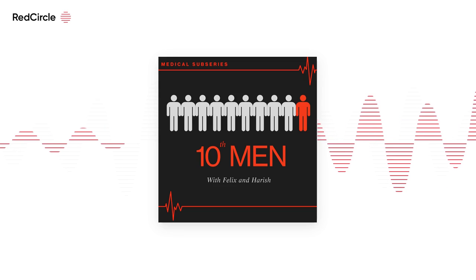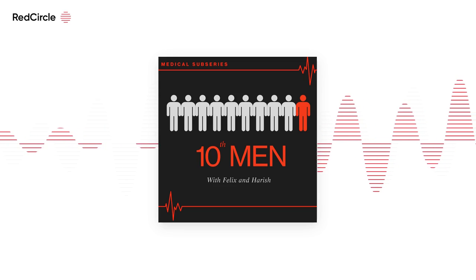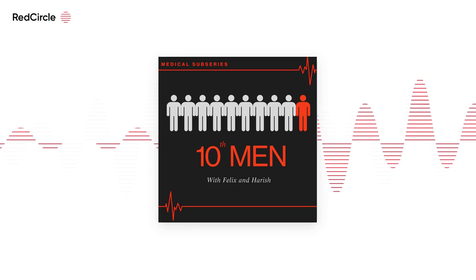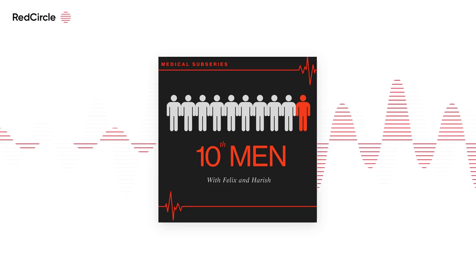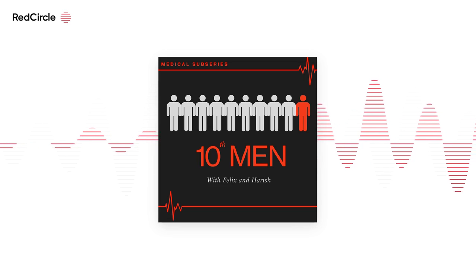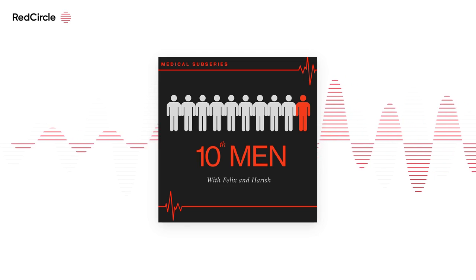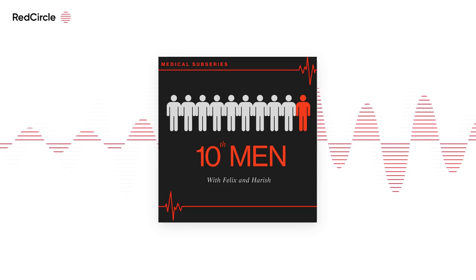There are two types of interviews. The first is the panel interview, where a series of doctors and professors ask you questions. The other type is Multiple Mini Interviews, or MMIs, where you have seven or eight stations and go from booth to booth answering different questions with different interviewers. That shouldn't be any different from the postgraduate interview, right Felix? Yeah, basically the same — most of them will be MMIs, very few are panels.